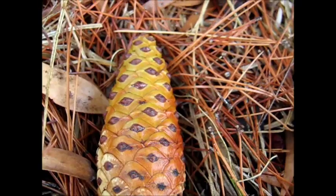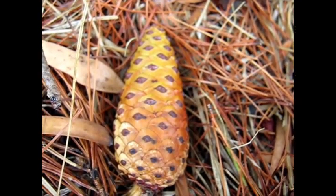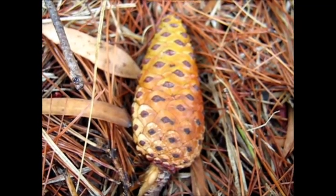They look sort of orangey and the needles are all orange, aren't they? Aleppo pine trees do give off a beautiful perfume in the hot summer months. It's lovely to have a picnic under them.